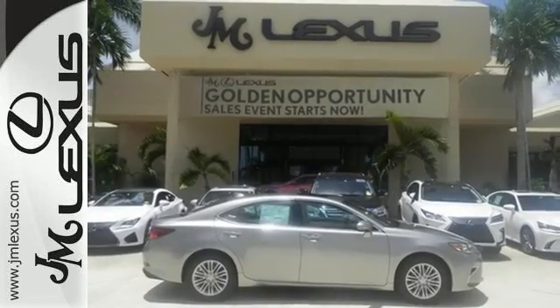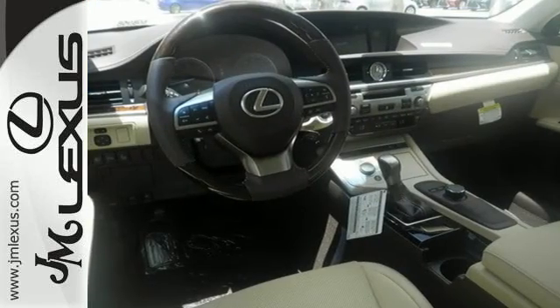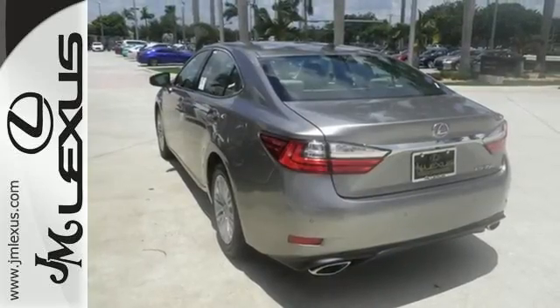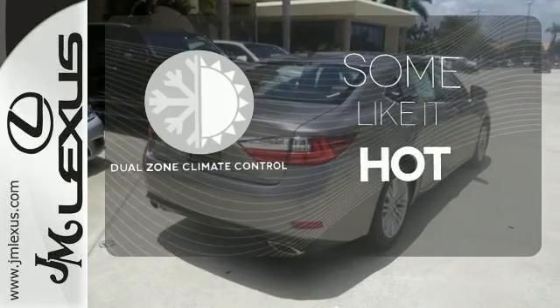Fully control your experience with the drive mode select with Eco, Normal and Sport modes. Enjoy all this performance along with the conveniences of Bluetooth, HomeLink and a backup camera with guidelines. Dual zone climate control lets you and your passenger pick a personal temperature.